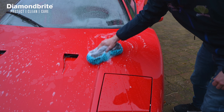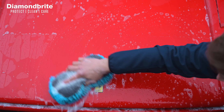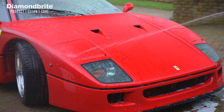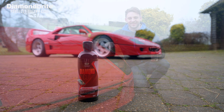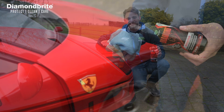It rejuvenates previously applied ceramic coatings with an effective pH neutral formula. Ideal not just for classic cars like this, but for all types of nearly new and used vehicles.